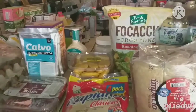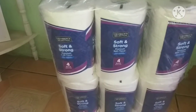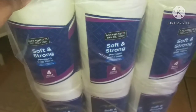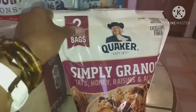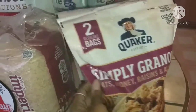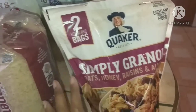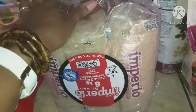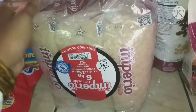Starting with PriceSmart: I needed toilet paper, so I got the Member's Selection 24-pack, which lasts us about a month. I got my husband the Quaker Simply Granola — two big bags with oats, honey, raisins, and almonds, which will last him a long time. I also picked up three packs of the 9.5 whole grain rice, which is pre-cooked and what I usually like to cook with.